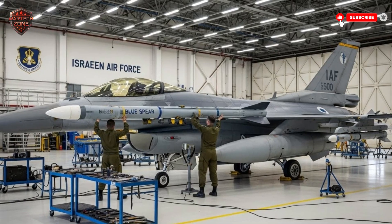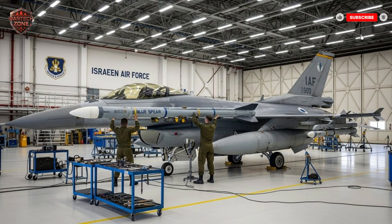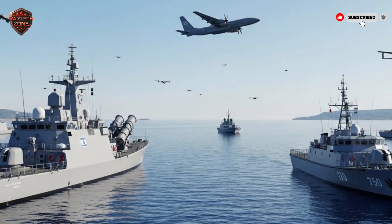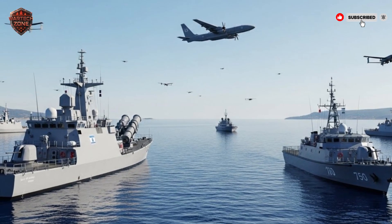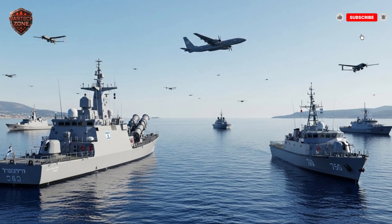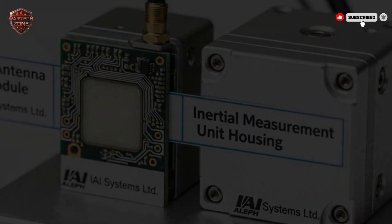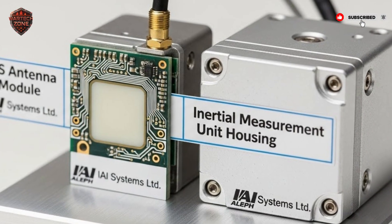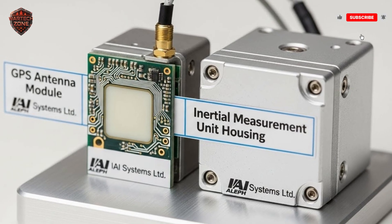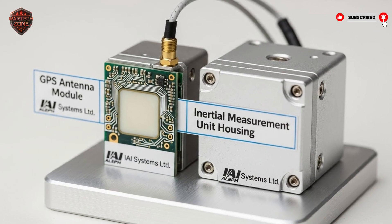All of this adds up to something bigger than just a new weapon — it's about strategy. For Israel, a small country surrounded by potential threats, this missile changes its security equation. The Mediterranean Sea is no longer just a border; it becomes a buffer zone that Israel can control. Any adversary knows that if they send their ships into that zone, they can be seen and hit from a distance they cannot match. This is what military experts call an asymmetric advantage. Israel doesn't need a massive, expensive navy — it needs a few very smart, very long-reaching missiles. This also frees up the Israeli navy to operate from further back, using the missile's range as their primary weapon.